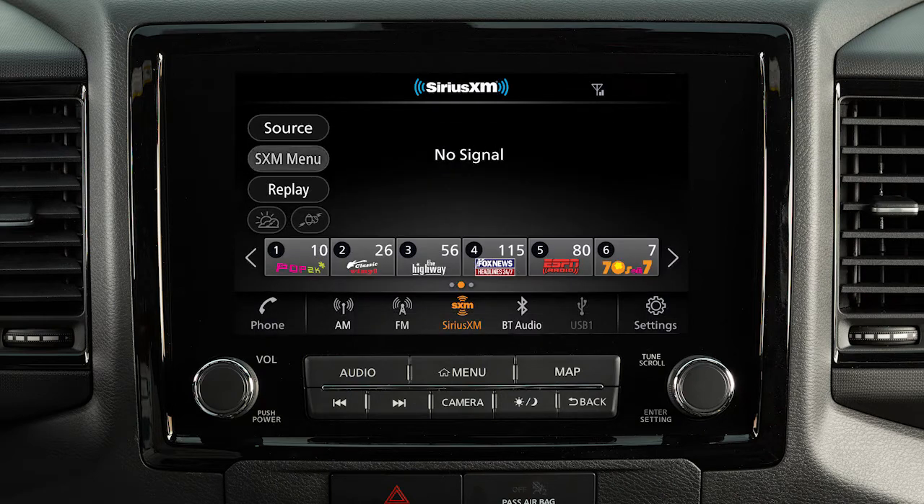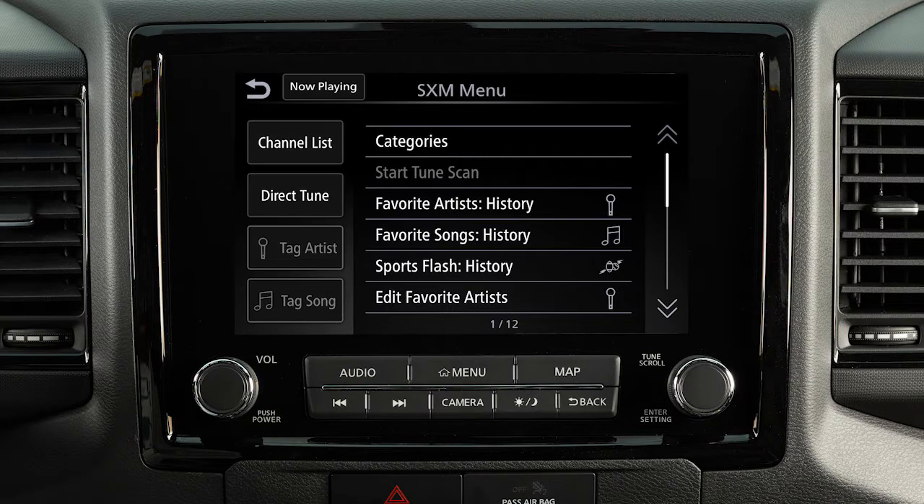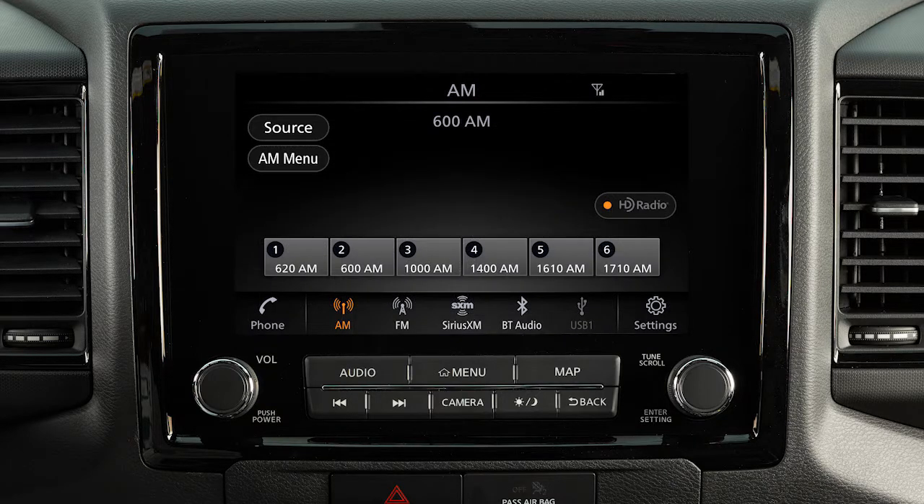In Sirius XM radio mode, there are touch screen keys for choosing channels and categories. You can set up to 36 presets. To set the current station or channel as a preset, touch and hold one of the six preset keys.